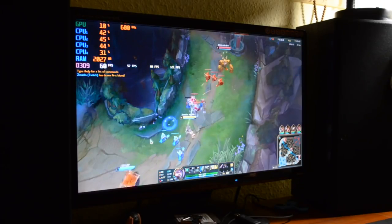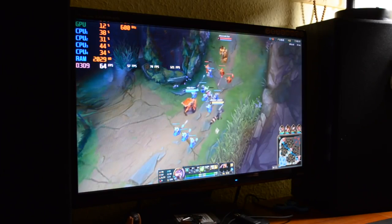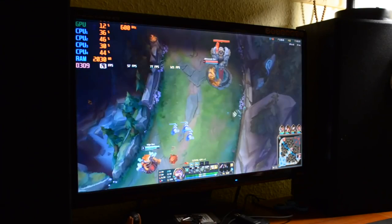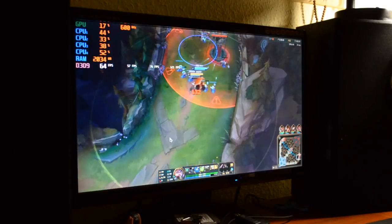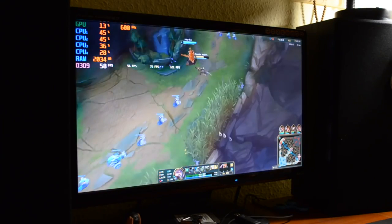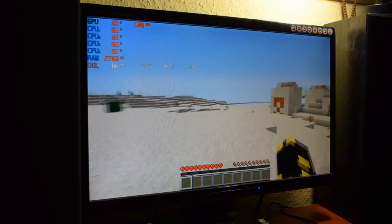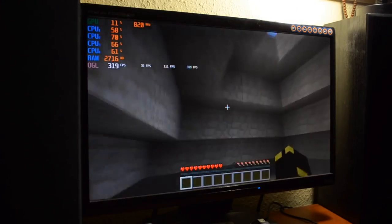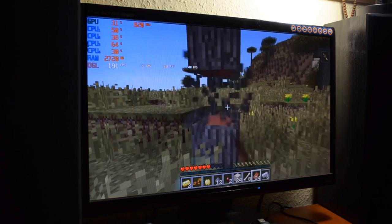Grą, której zabrakło w poprzednich testach, jest League of Legends. Zagrałem parę meczy rankingowych i rozgrywka nie była może najprzyjemniejsza. O ile na Summoner's Rift problemu jako tako nie było, to gdy grałem ARAM lub 3v3, sytuacja już nie była tak kolorowa - na Aramie postacie są zwykle blisko siebie i dużo się dzieje, więc procesor nie domagał. Minecraft działa bardzo dobrze na tej konfiguracji - jest grywalny jak najbardziej i widać progres.